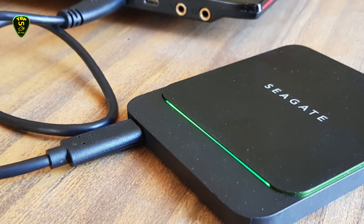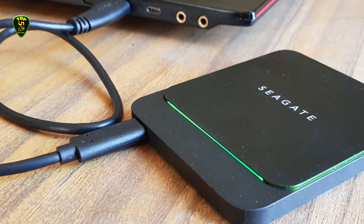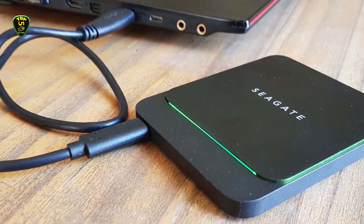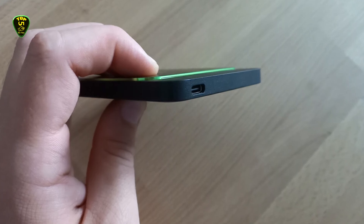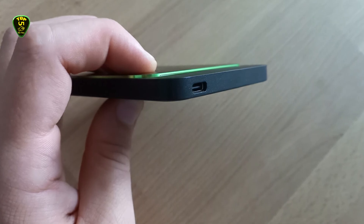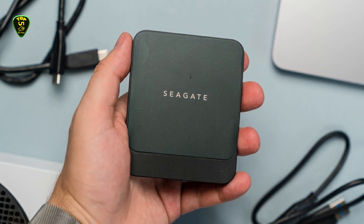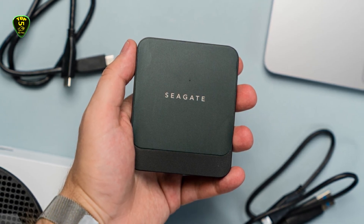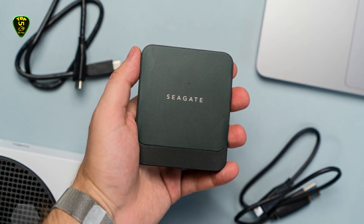The front of the drive features the USB-C connector, and the bottom displays identifying information like the serial number and drive capacity. Utilizing exFAT formatting out of the box, this drive works with both Windows and Mac. To test its performance, we used Blackmagic on a current-generation MacBook Air and IOMeter on the HP Spectre x360. The Seagate Barracuda Fast SSD achieved 497.1 MB/s read and 469.4 MB/s write speeds in the Blackmagic test.